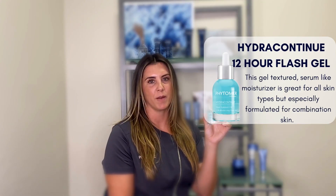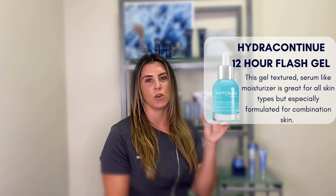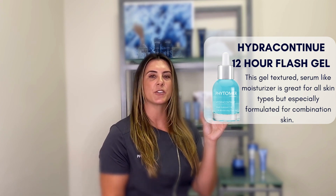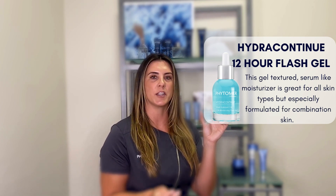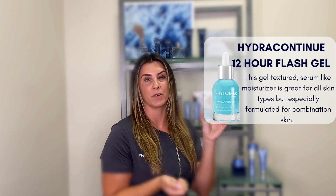The 12 Hour Flash Gel is one of my favorite products — it is serum-like, but it is considered to be a moisturizer in a gel texture. It's really great for people who need hydration, more on the normal to dry but especially combination skin who needs something a little bit lighter weight. It's also great for teens or someone who needs something a little bit lighter in hotter climates.